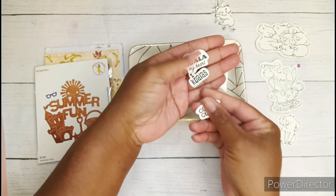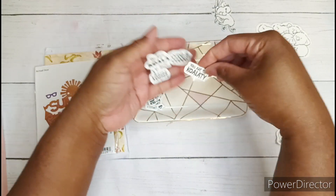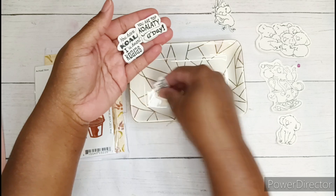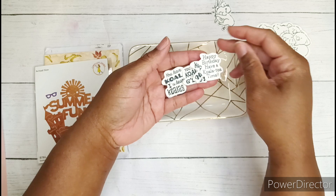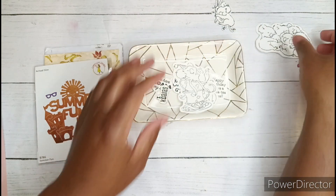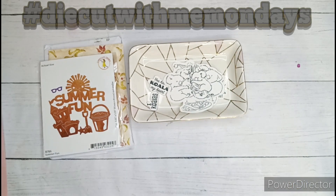The sentiments include: 'Koala My Heart,' 'I Koalas,' 'Cute and Cuddly,' 'You Are Top Koala Tea,' 'Good Day,' 'Koala Tea Time,' 'Hugs,' and 'Happy Birthday, Have a Koala Tea Time.' These are the images that I stamped and die cut today for hashtag Die Cut With Me Mondays.